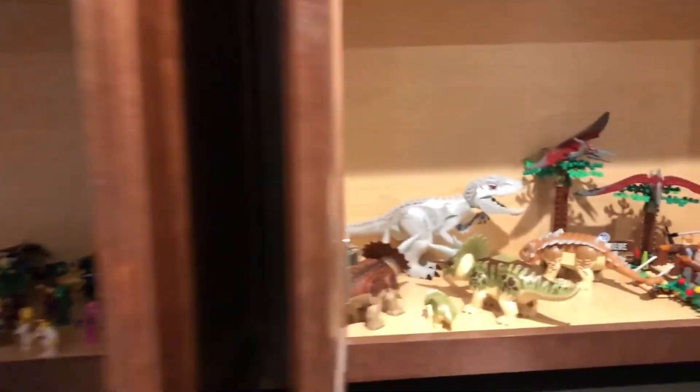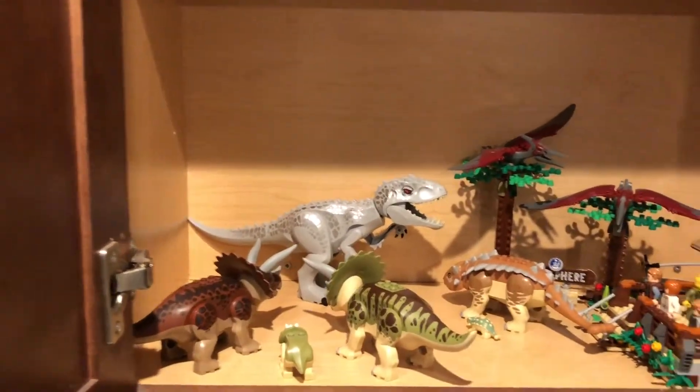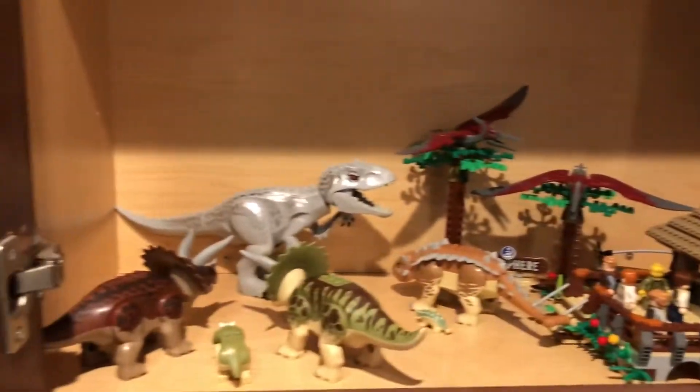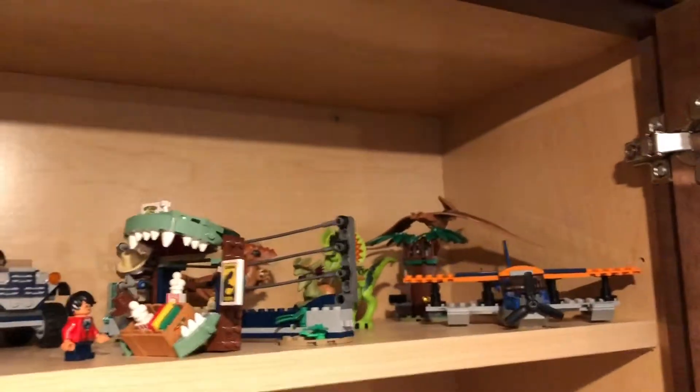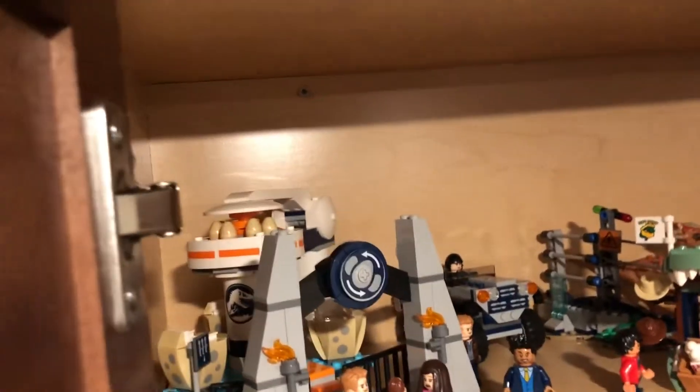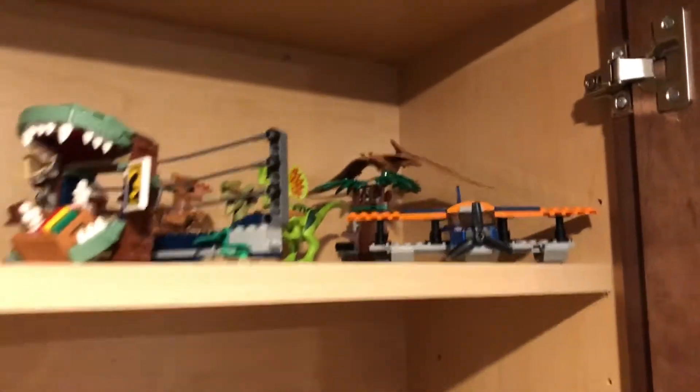Then we have the Jurassic World section - we have the gyrosphere place down here, then all the dinosaurs protecting their babies. There's a lab section over there, and they're chasing the raptors over there. This one has a ride-the-egg ride next to a fence which holds some stuff from the park. Those are all the shelves over there - still a pretty big work in progress.